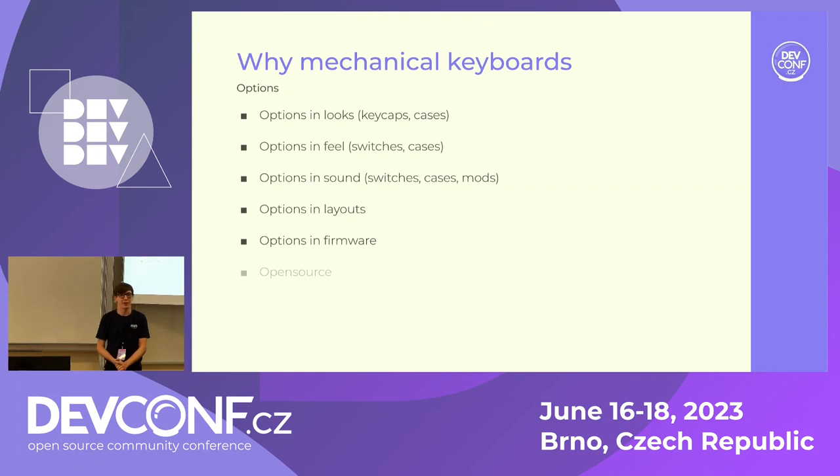More specifically, options in looks, because the keycaps are compatible between each other — you can mix and match. Options in feel, which depends both on the switches, because the switches have a different mechanism, and also cases, because there are cases designed to be more light on the touch. And then the sound — there are plenty of people just obsessed with the 'thock,' as they call that kind of sound.